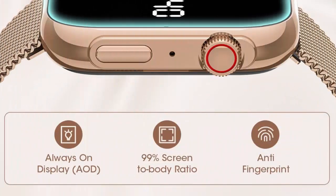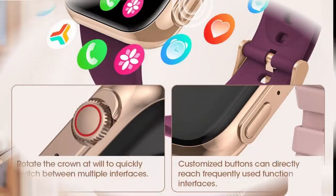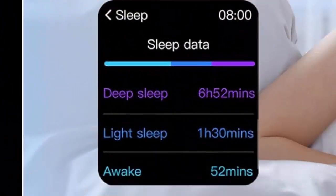Smartwatches for Women: 1.91 HD Fitness Tracker Watch with Blood Pressure Heart Rate Monitor, Bluetooth 5.3, May Call Smartwatch for Android and iOS Phones, IP68 Waterproof Fitness Watch for Women, with 3 Watch Straps and 3 Wearing Styles.